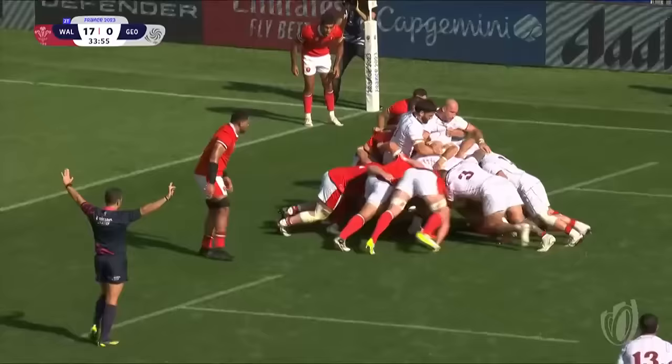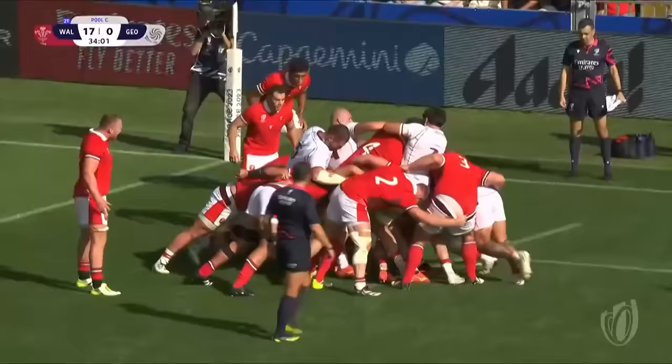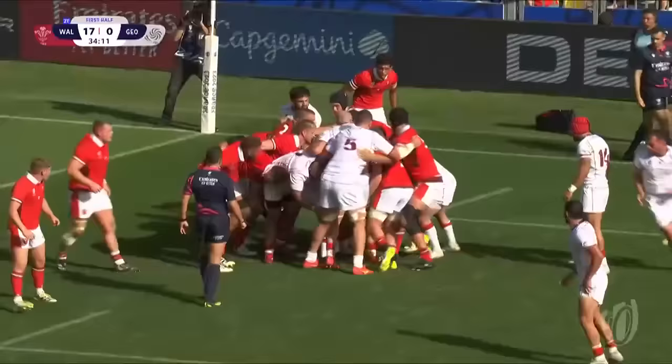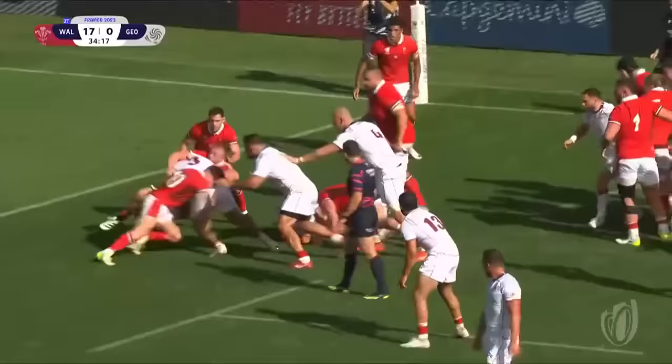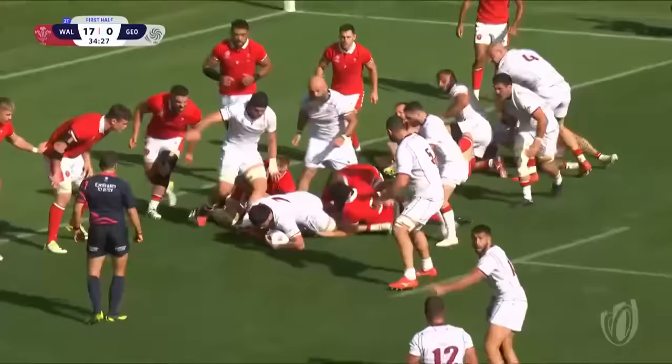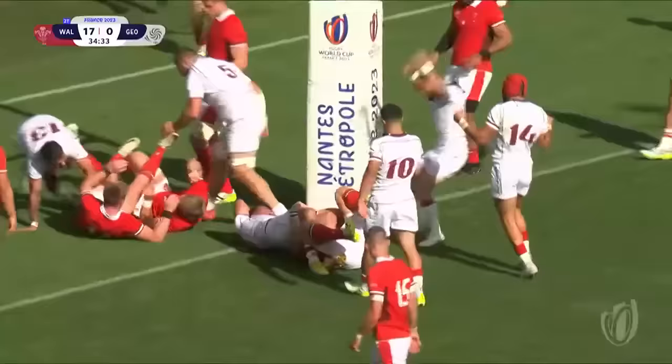So how do Wales defend this Georgia maul? The answer at the moment is very well. They're calling in the reinforcements — Skodaša Ladsar is in there, wearing 13, former Gloucester player. But bursting out. I think Saganadze is going to have a bit of a bash — there he goes. Lobzelnitsa. The captain has a go — Sharikadze. And he's got there.